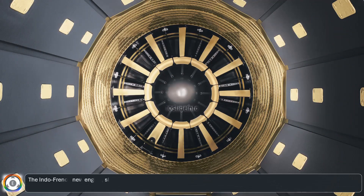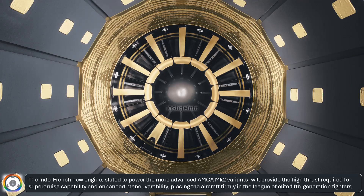The Indo-French new engine, slated to power the more advanced AMCA Mark II variants, will provide the high thrust required for super-cruise capability and enhanced maneuverability, placing the aircraft firmly in the league of elite 5th generation fighters.